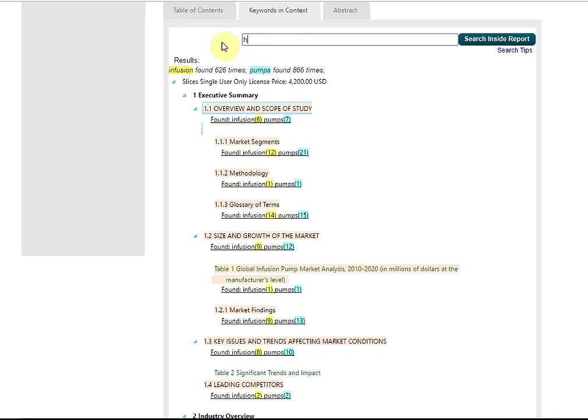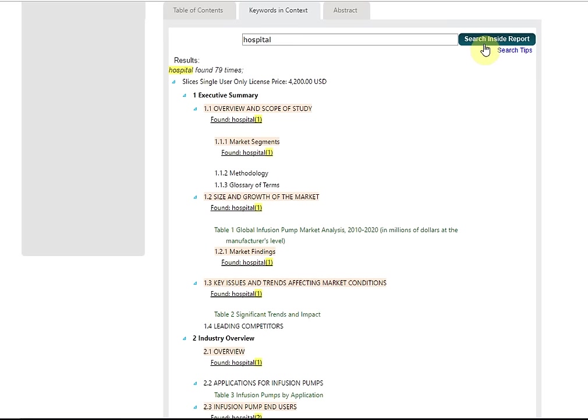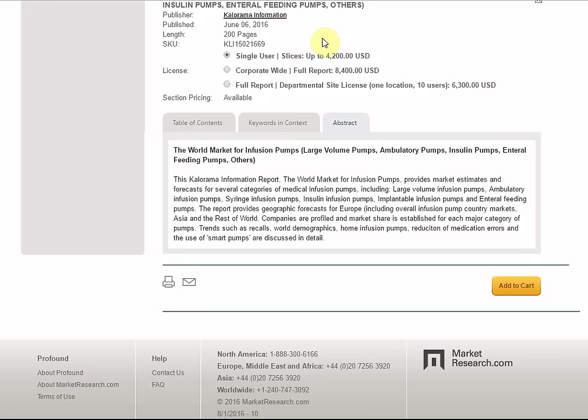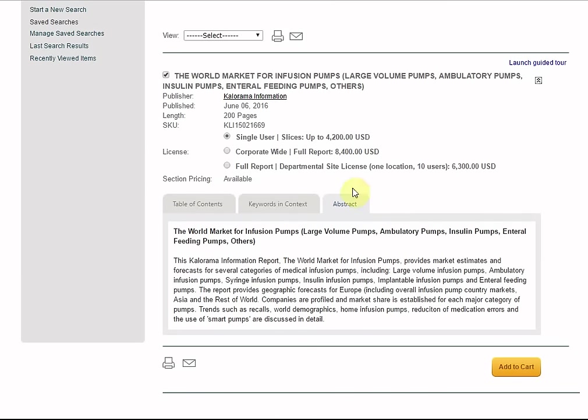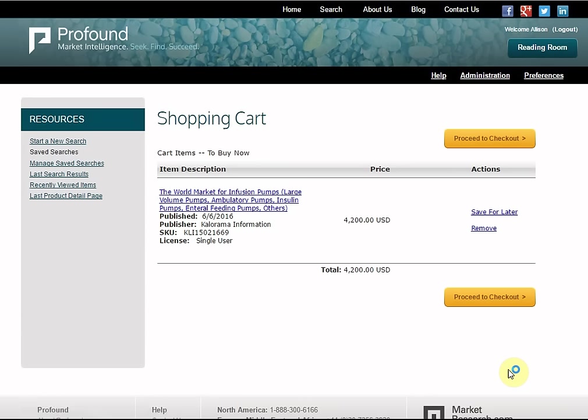You can also provide other search words on this tab to explore the report even further. You may also view the abstract for the report if available. Once you have selected which sections of the report you need, click add to cart to checkout. The checkout process is very simple. Once you are done selecting the reports and slices you want, click proceed to checkout to finalise your purchase.